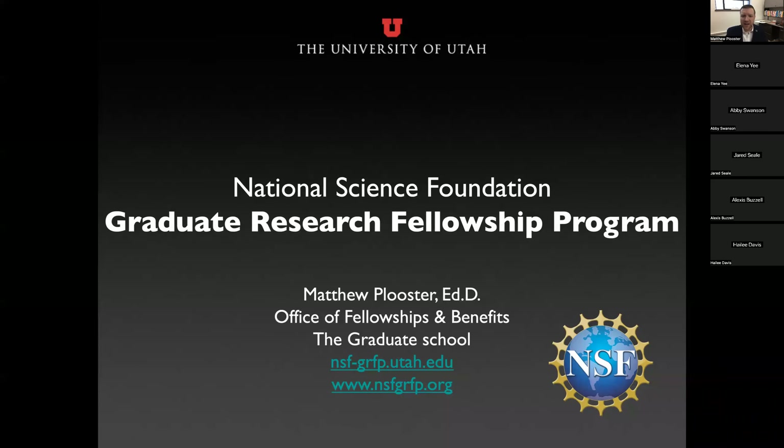Thank you for joining me today for this National Science Foundation Graduate Research Fellowship Program session. My name is Dr. Matthew Plusser with the University of Utah Graduate School's Office of Fellowships and Benefits, and I'm also the coordinating official for the NSF Fellowship on this campus.